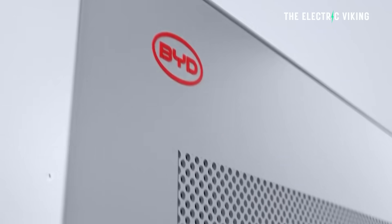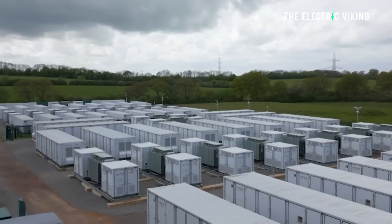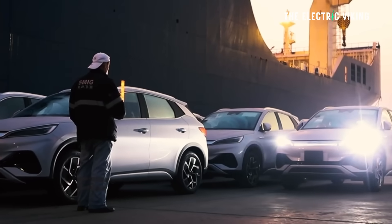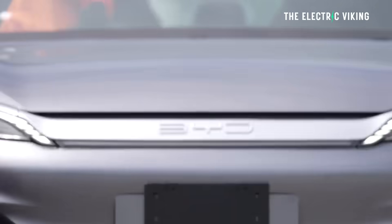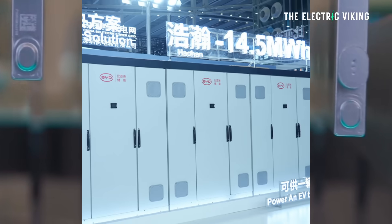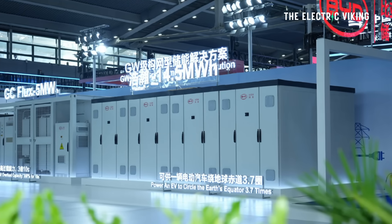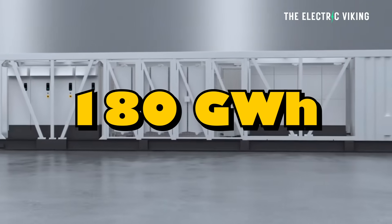BYD's installed capacity of batteries reached 23 gigawatt hours in August — a 23% year-on-year increase and a 3.7% rise from July. To give context, BYD's global car sales in August did not increase even a single percent globally versus August of last year. In fact, their car sales in China went down by 13.5%, offset by global growth. Basically, the only part of BYD that's growing currently is its battery division, growing quickly at 23%. From January to August, BYD installed a total of 180 gigawatt hours of batteries — that's 67% year-on-year growth.